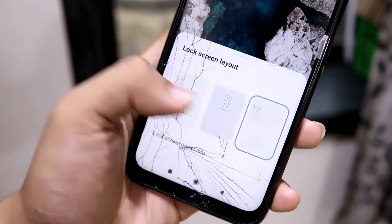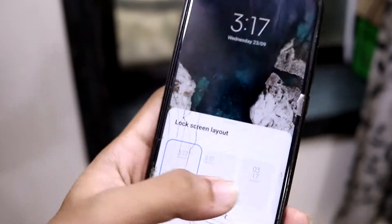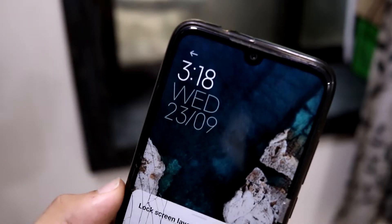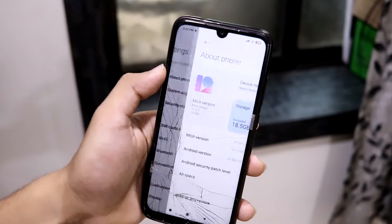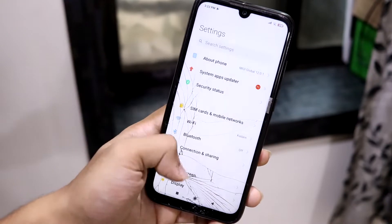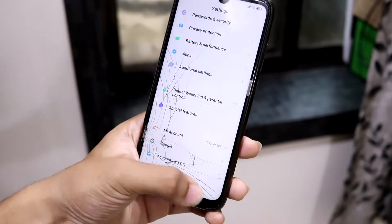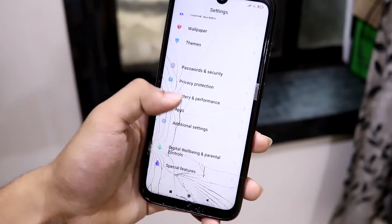You also get lock screen clock format options — you can change it to four styles, including a Samsung-style one and the basic MIUI one. The font doesn't exactly resemble the stock Android 10 lock screen, but it looks really nice. The About Phone storage section has a nice animation UI, and Digital Wellbeing uses the standard Google UI — it's not modified like One UI.